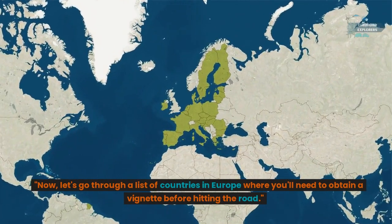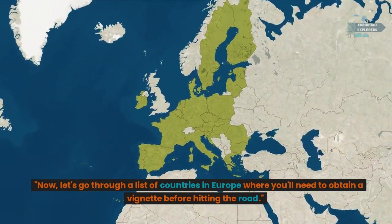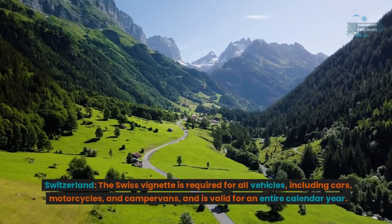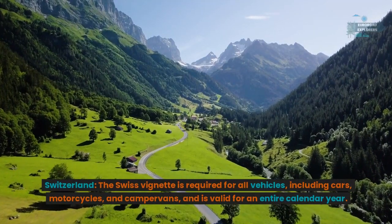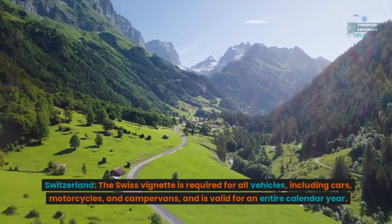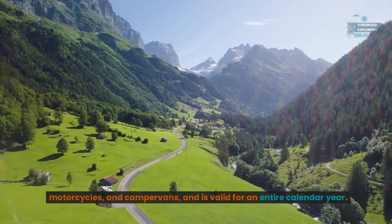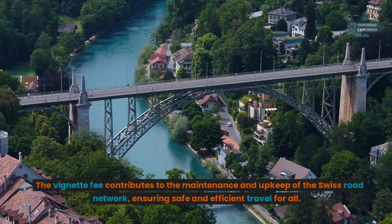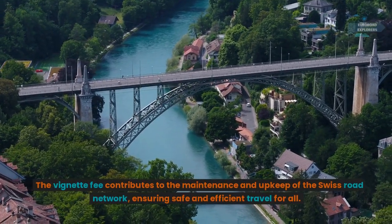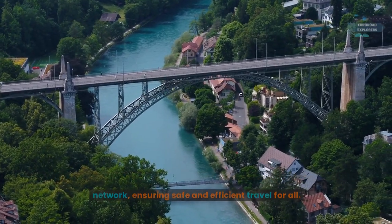Now let's go through a list of countries in Europe where you'll need to obtain a vignette before hitting the road. Switzerland: the Swiss vignette is required for all vehicles including cars, motorcycles, and campervans, and is valid for an entire calendar year. The vignette fee contributes to the maintenance and upkeep of the Swiss road network, ensuring safe and efficient travel for all.